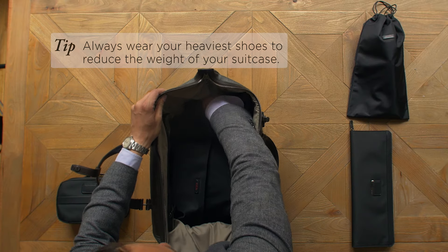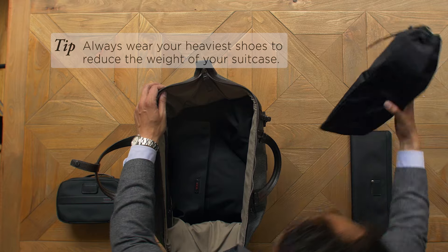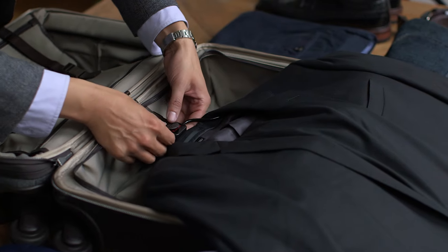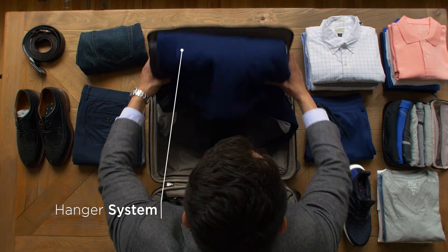Place heavier items like shoes along the walls of luggage and bulkier items at the bottom of your suitcase. Rolling doesn't suit everything — a suit, for example. We've designed a hanger system to streamline this.